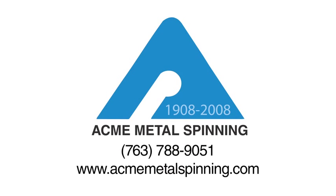Interested in learning more about Acme? Visit us online at www.acmemetalspinning.com or call 763-788-9051.